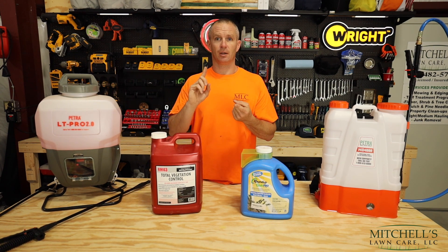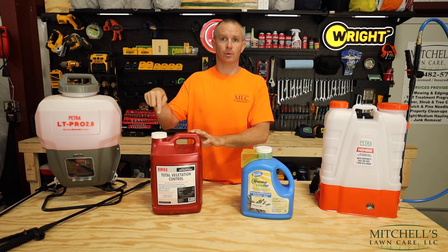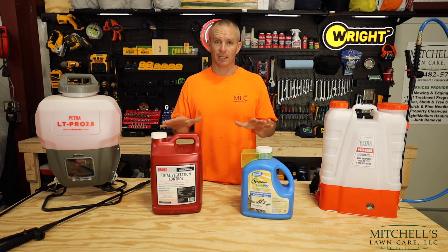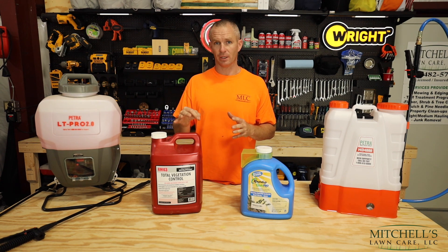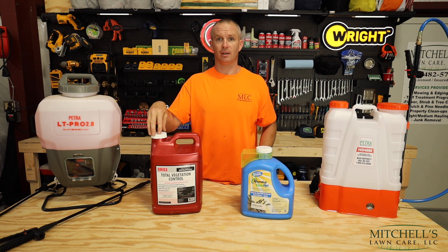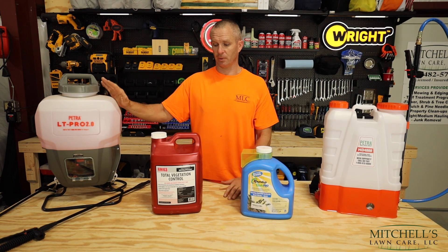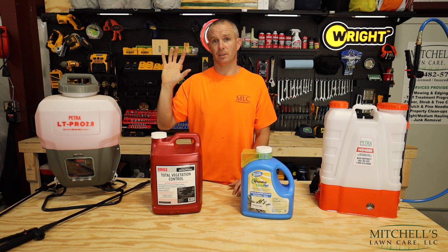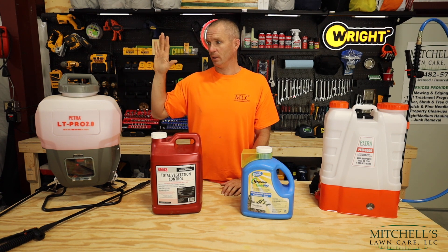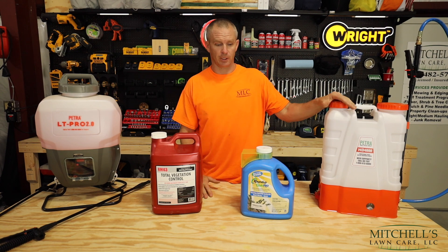RM43 is highly recommended for farm fence lines. What I use it for is fence lines, sidewalks, curbs, and driveways — places where there are no plants, no bushes, no flowers, and there is zero risk of killing something you don't want to kill. I've had good results with this for six to 12 months depending on conditions. That's why I have a separate sprayer that I keep RM43 in — I don't ever want to get them mixed up. I'm keeping the RM43 in this LT-Pro 2.0 by PetroTools, and I'm doing the Roundup Quick Pro in the HD4000. Links for those down below.